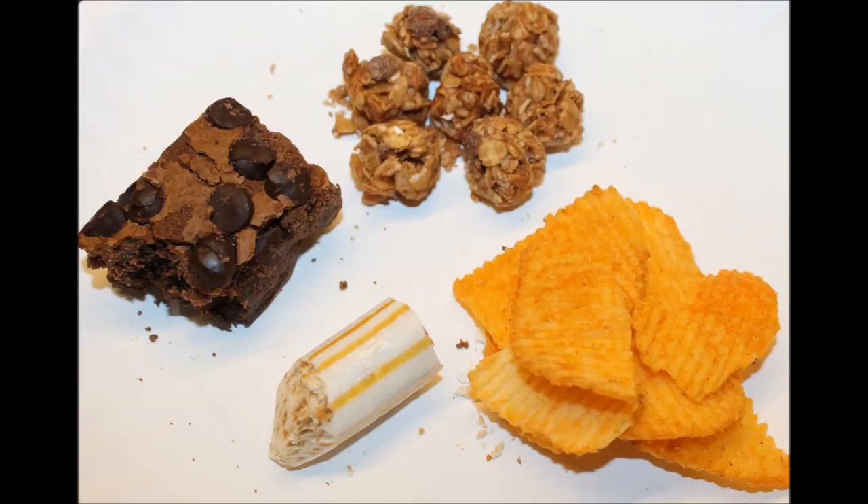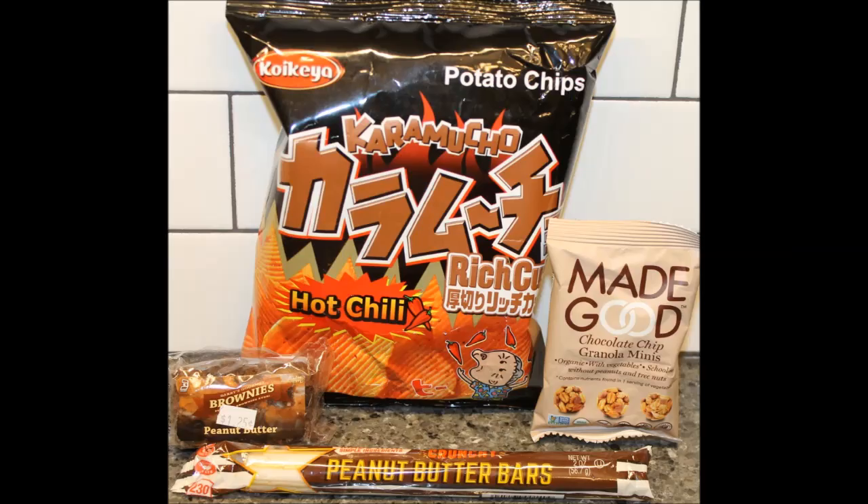What would you buy out of the four things? The chips. And then the brownie would be second, or the peanut thing — I like the peanut thing a lot. Both of those are kind of good. The only thing we wouldn't buy is the Made Good, and you gave us two of those, just because it has an aftertaste. I'll give the other bag to Aina and Christina. Thank you very much for sharing these with us. Thank you very much, Eric. And thanks for watching — I'll see you next time.